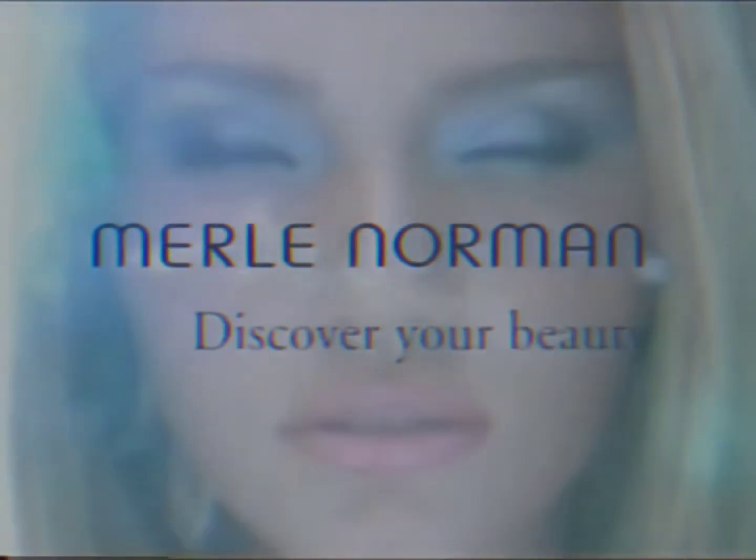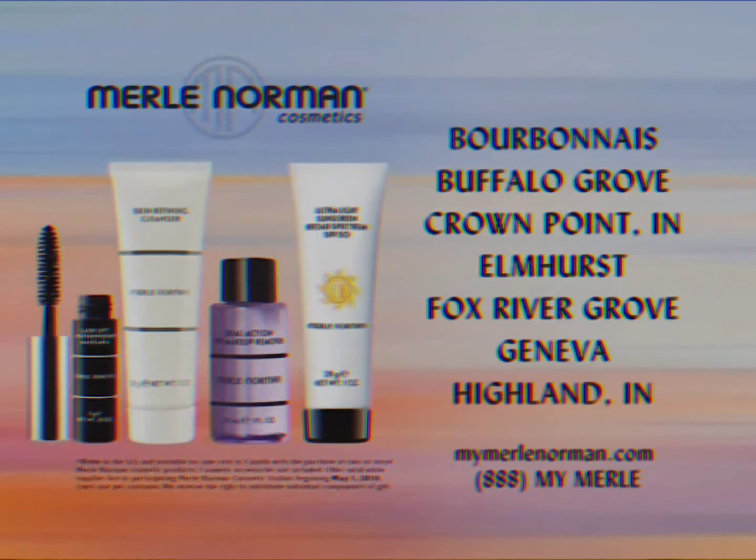At Merle Norman, beautiful changes are happening every day. Come in today for your free summer makeover. Merle Norman, discover your beauty. Come in today for your gift, free with purchase of two or more Merle Norman cosmetic products.